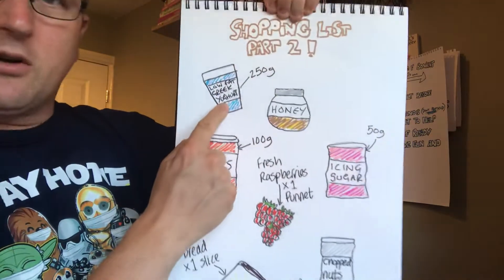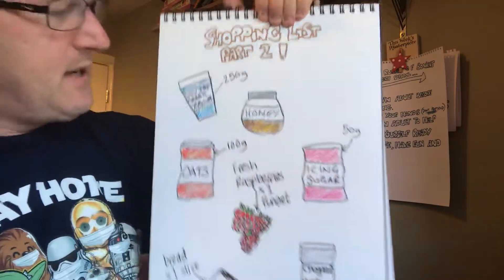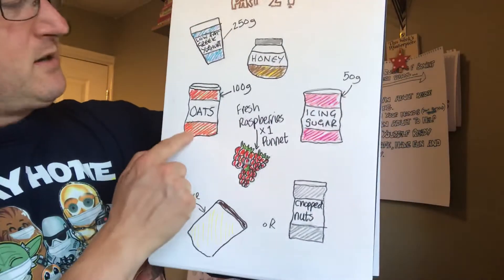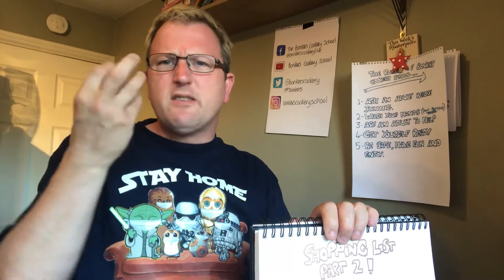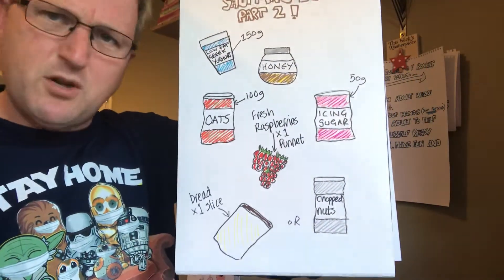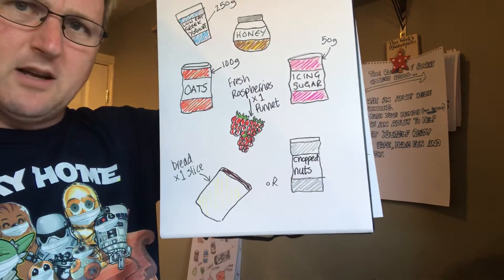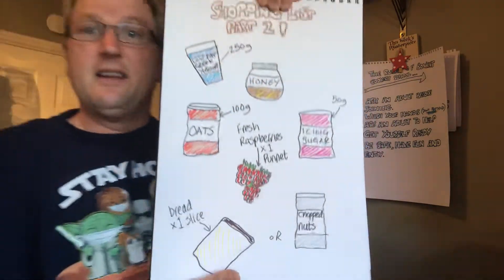So what we're going to make: we need some Greek yogurt like last time — same amount, 250 grams. Some honey, doesn't matter what quality. Icing sugar — just a small teaspoon, not a lot, just enough to sort out our berries. Some porridge oats — porridge oats are great. If you've got Weetabix, that's pretty good as well. So Weetabix or porridge oats for a bit of crunch. Even if you've got crunchy nut cornflakes, we might make a little powder with that. Raspberries — one punnet will do. Some chopped nuts. If you're allergic to nuts, maybe go for a slice of bread because we'll make some sweet croutons. That is all you need for the dessert.